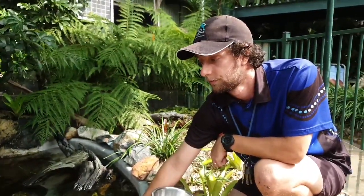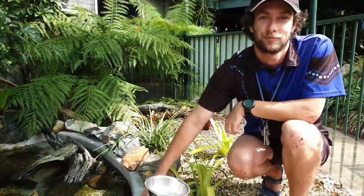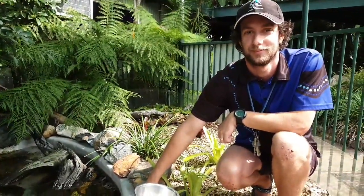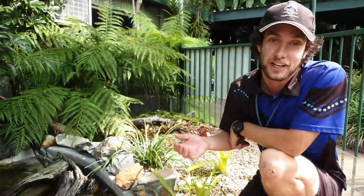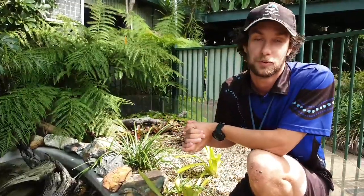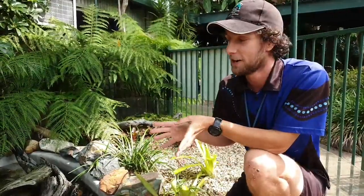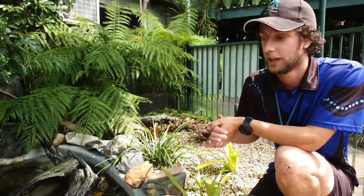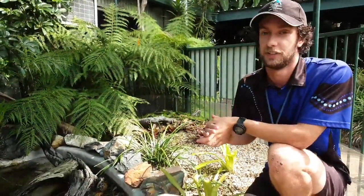Are turtles mammals or reptiles? Our turtles are reptiles. And we have Elijah who is six years old - he would like to know what makes them live a long life. So there's a healthy diet. Taking good care of any animal in human care will help them go on to live a long life. Now these guys, their life expectancy might not be what you think it is - there are some species of tortoises and turtles that can live over a hundred years old. Generally for these guys though, their upper life expectancy will be around 25 for the short-neck turtles, around 35 for the long-neck turtles.